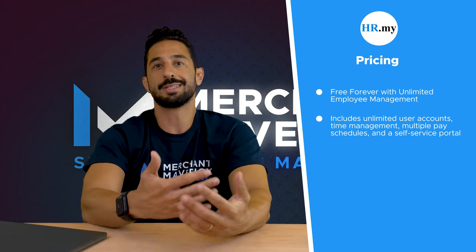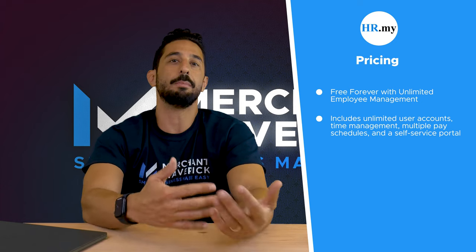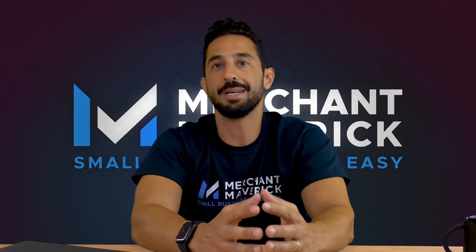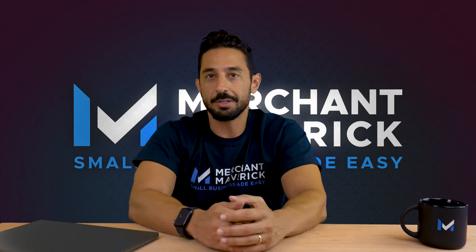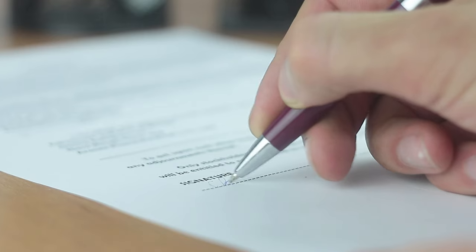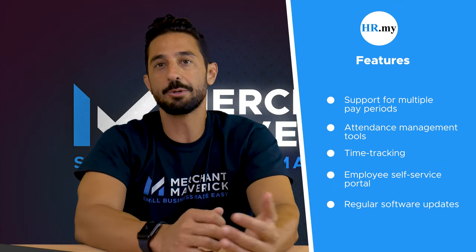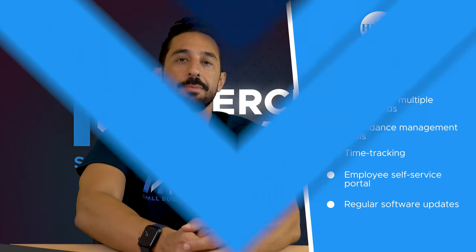HR.my provides support for unlimited user accounts, time management, multiple pay schedules, and a self-service portal, among much more. It provides free access to all of its features and does not require any subscription plans to unlock extra benefits. It accomplishes its free service through crowdfunding from its user community, so you just need to sign up to use it. Its free features include support for multiple pay periods, attendance management tools, time tracking, an employee self-service portal, and regular software updates.